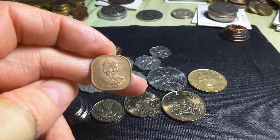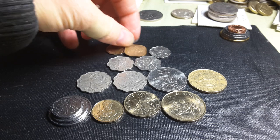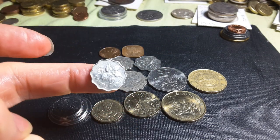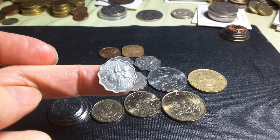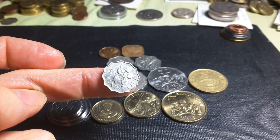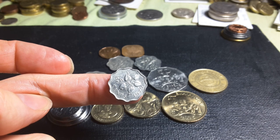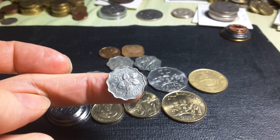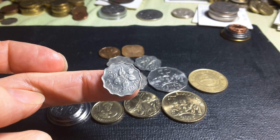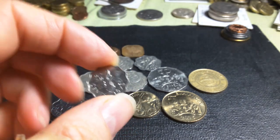This one has Sobhuza the Second, the old monarch. An interesting thing about Swaziland is that the queen mother has equal power to the actual king, so it's like a dual monarchy. Then we have the five cents, 1979, with 1.68 million minted, copper nickel. This one has a arum lily. In 1986 they issued it in nickel-plated steel, then went back to copper nickel — a nice odd shape.